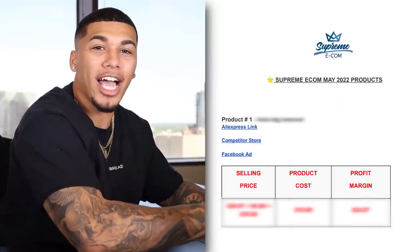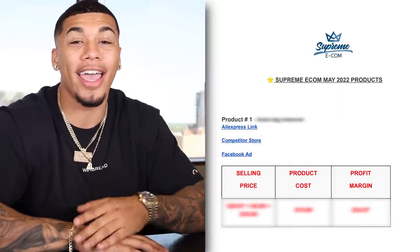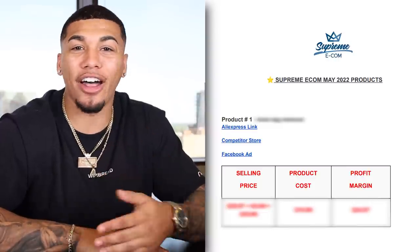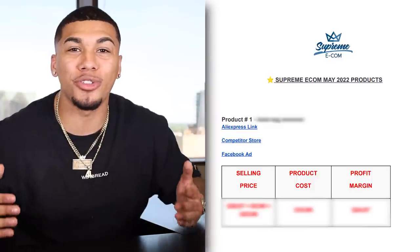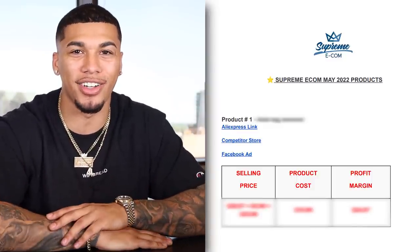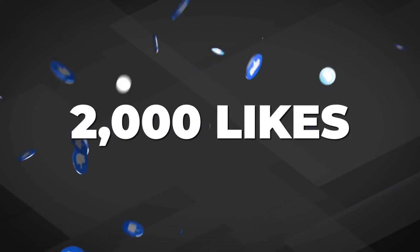You can see I'm on the actual Google document that I was referring to earlier that's going to give you the competitor Facebook ad, ad copy, headlines, competitor product page, AliExpress product page, profit margins, five interest tests, and so much more. I've also added some of my own winning products that myself and my students are currently selling today. Once this video reaches 2,000 likes, you guys will have full access completely to this cheat sheet.